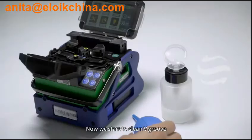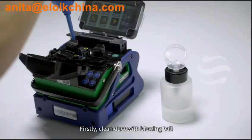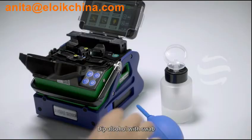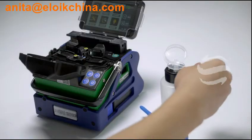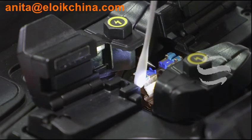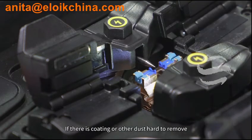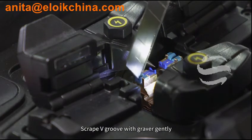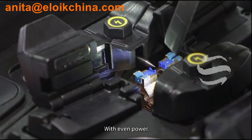Now we start to clean the V-groove. Firstly, clean duct with blowing ball. Dip alcohol with swab and clean the V-groove. If there is coating or other dust hard to remove, scrape the V-groove with a graver, gently, with even pressure.